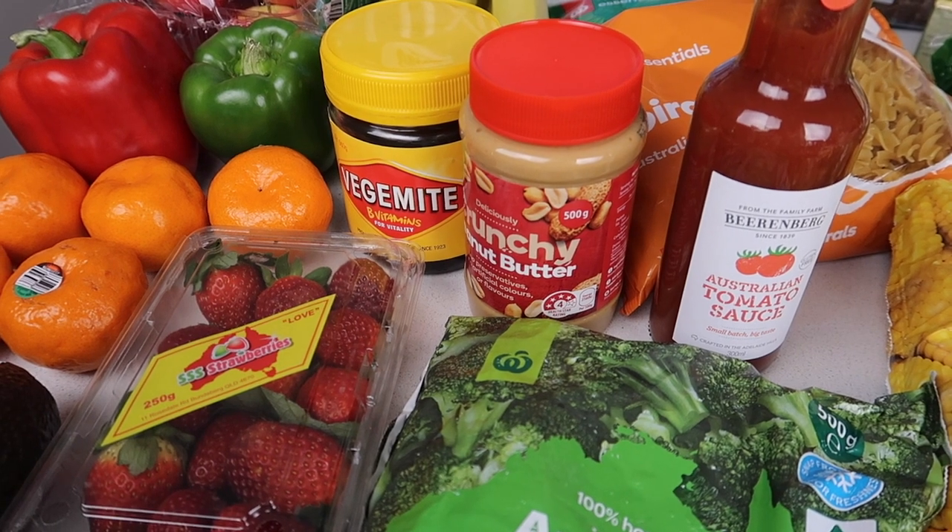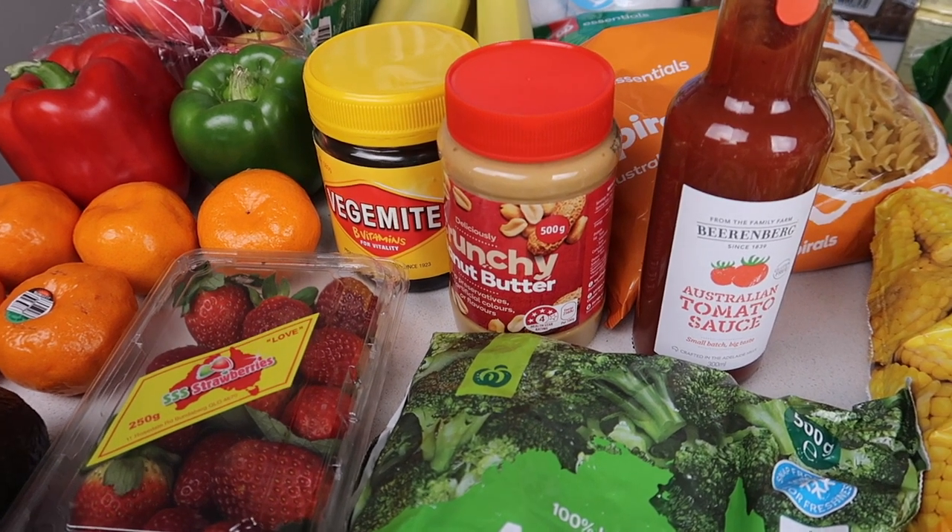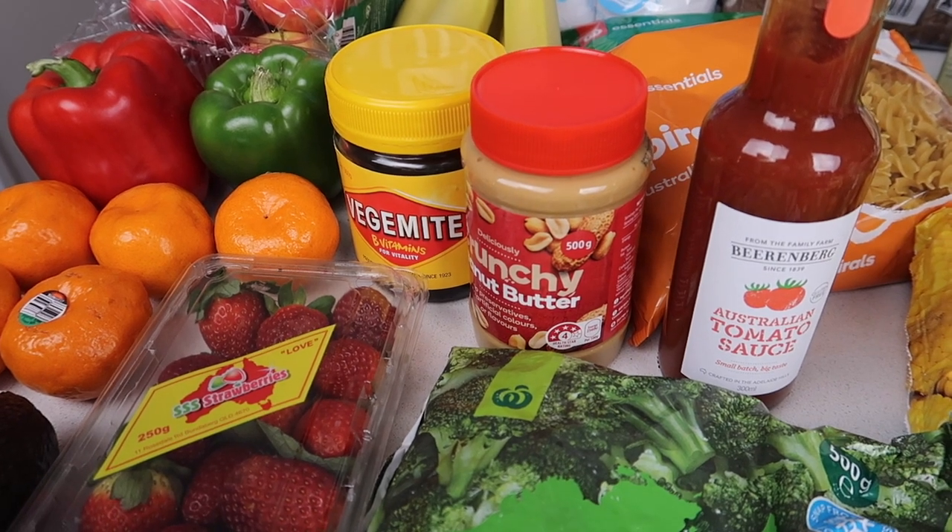I actually should do some cheesy mites — Vegemite, cheese and puff pastry in the air fryer. I should do that, the kids would really like that, David would like it too.